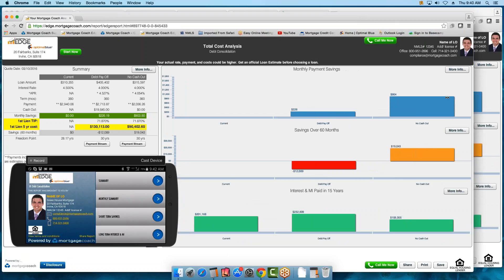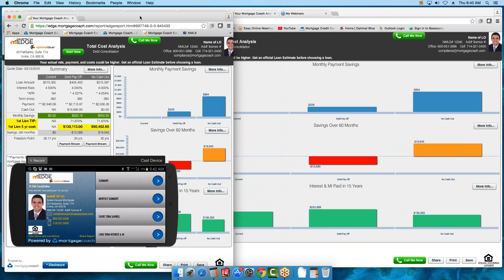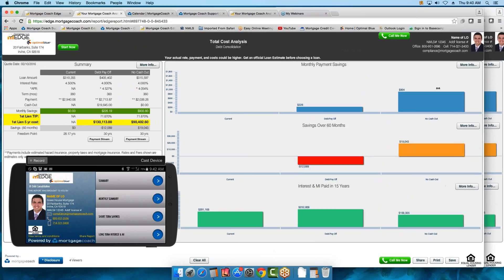When you do side by side, not only can you drive the presentation on the mobile, you can drive it on the desktop. On the left-hand side you have the Clear All button — on the right-hand side you do not. I'm going to place this link in the chat area, so if you want to open that link you can now drive the presentation on your screen. If I click on the No Cash Out product title, it will highlight the whole column for me.